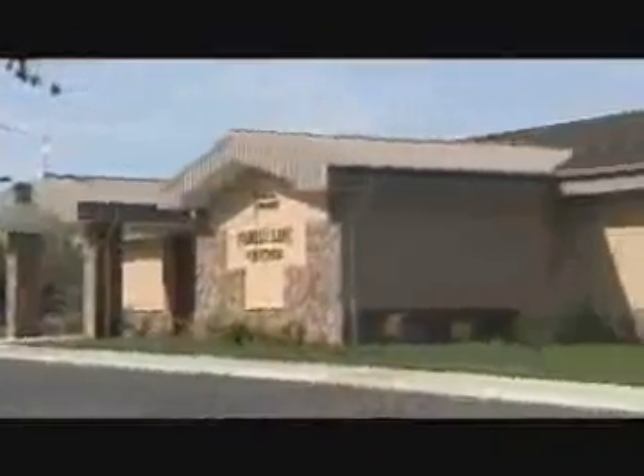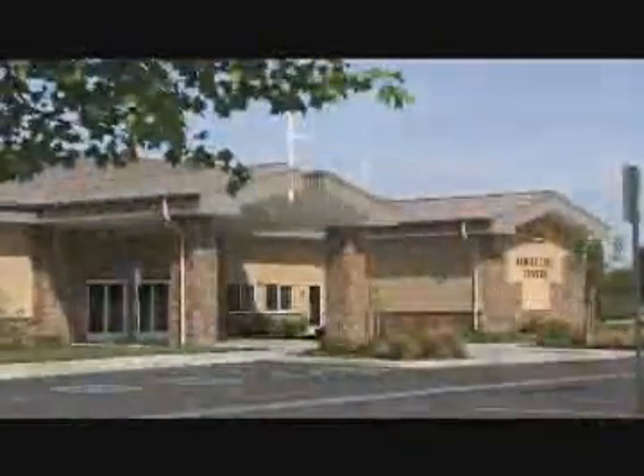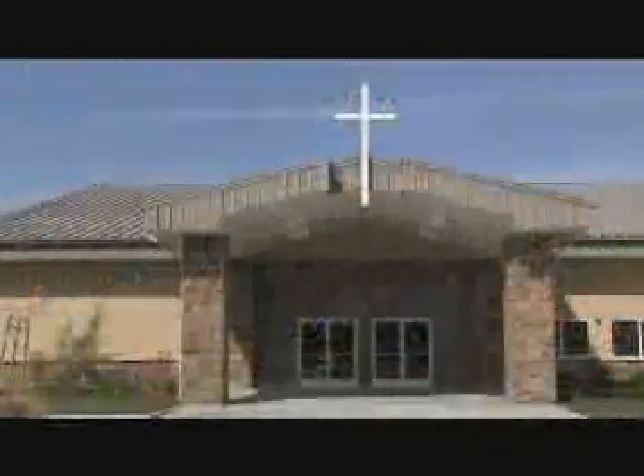The church's exterior features standard stucco surrounded by a manufactured stone veneer coat. The building's facade also features a recessed cross in its entryway along with an architectural bump-out displaying the church's name.